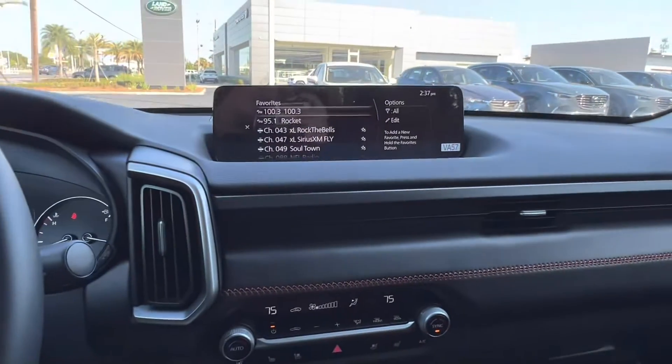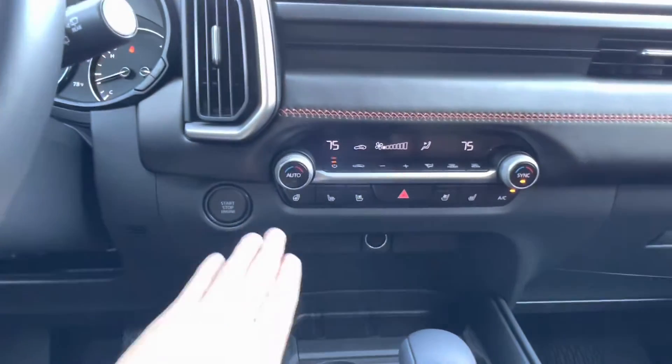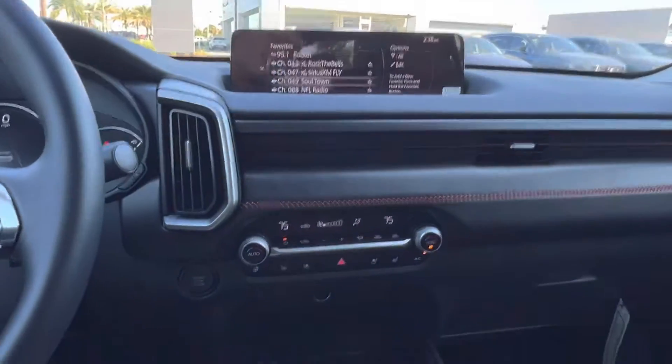In the center, we have our display, which does have Apple CarPlay capabilities, as well as our climate controls just below that, along with our heated steering wheel button. Here we have our gear shift with the drive mode selector, as well as our controls for our media display.